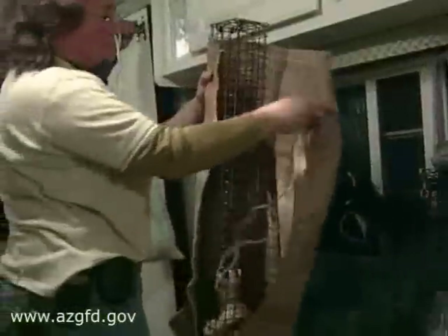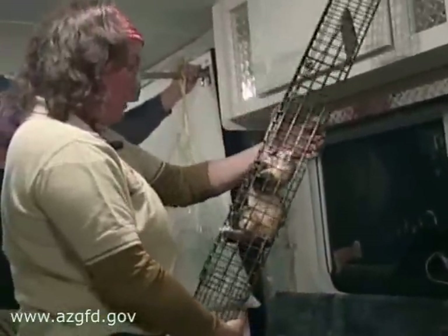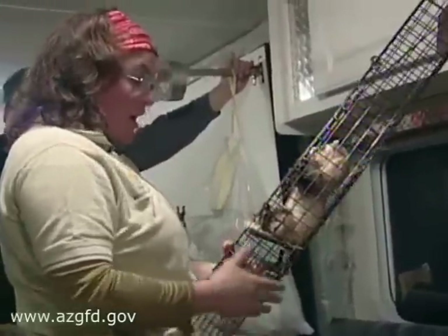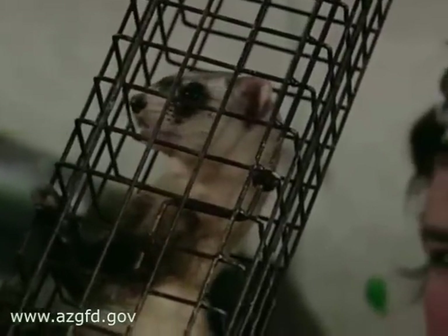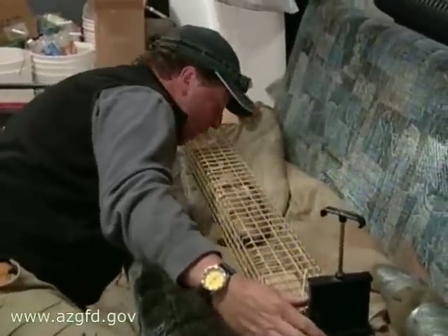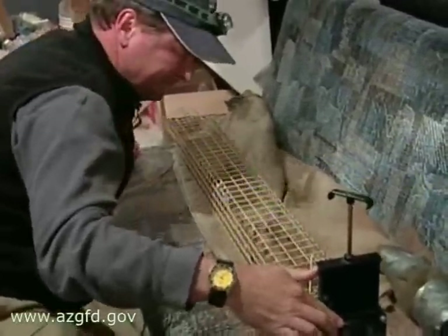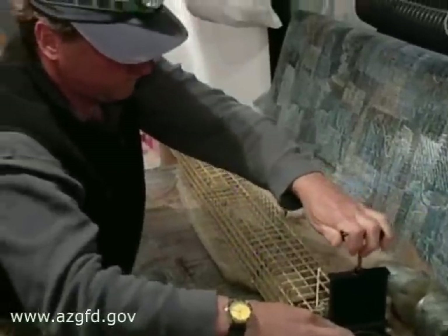But the recovery program is working. This spotlighting event broke previous records — there were 43 total captures, and 20 of those were new wild-born ferrets. The surveys are critical to keep track of the condition of the colony, and as you can see, they are very labor-intensive. So without the dedicated volunteers, none of this would be possible.